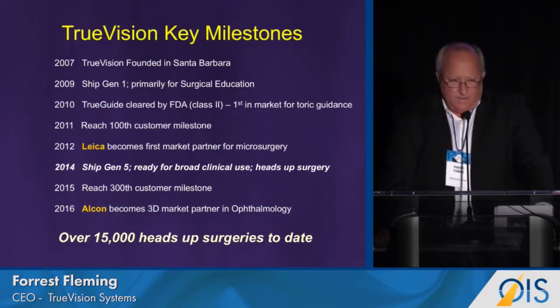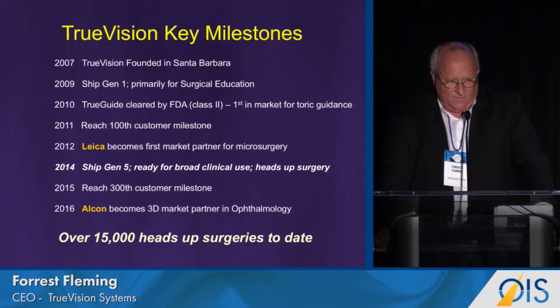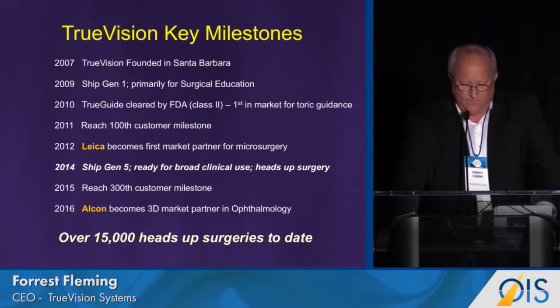How did we get here? 10 years, 18 patents, 300 customers, 15,000 heads-up surgeries. This is what we've done to get to this point. We've arrived today with those achievements.